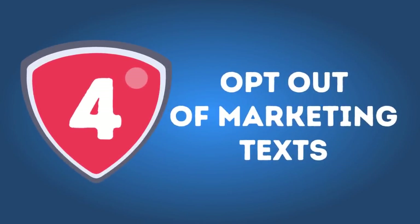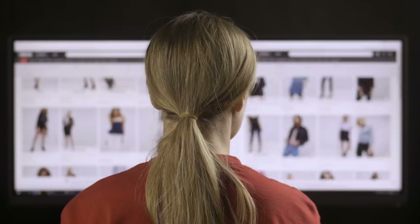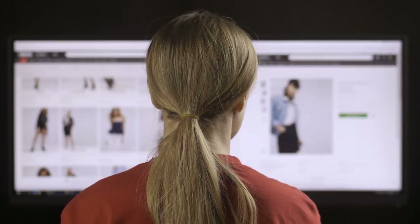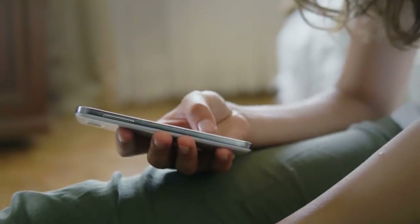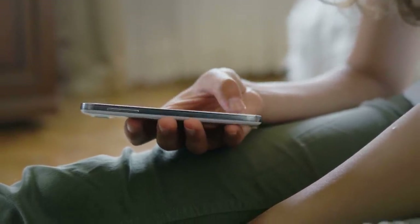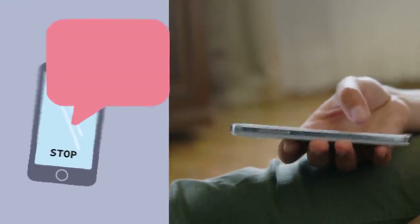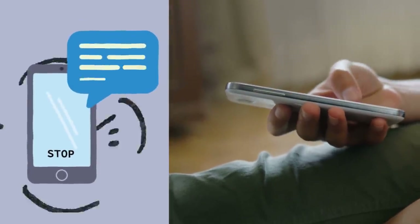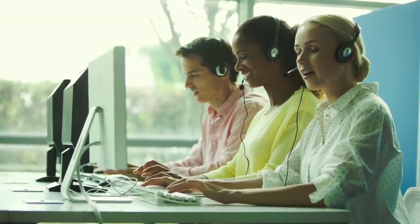Number 4: Opt out of marketing texts. Just like with marketing emails, there are texts you receive because you personally subscribed to them by filling out a form at a store or leaving your phone number online. In this case — and only in this case — you can actually respond and text STOP to the number bombarding you. It's the company's legal duty to remove you from their mailing list. If that doesn't help, contact the company on their official website or give them a call.